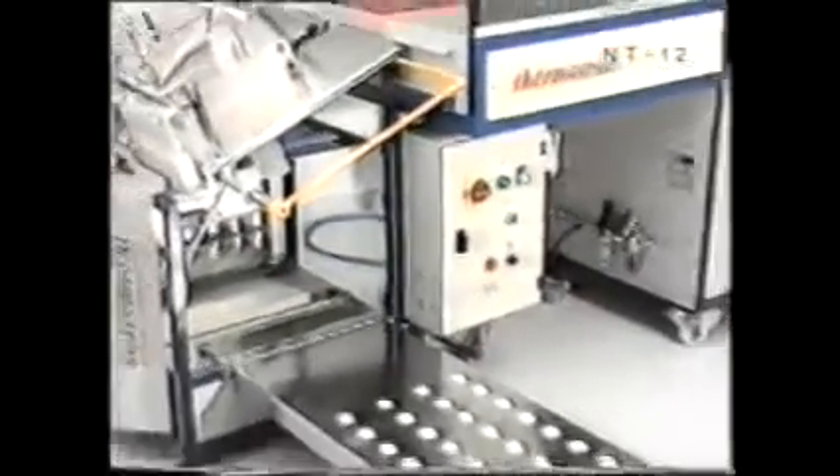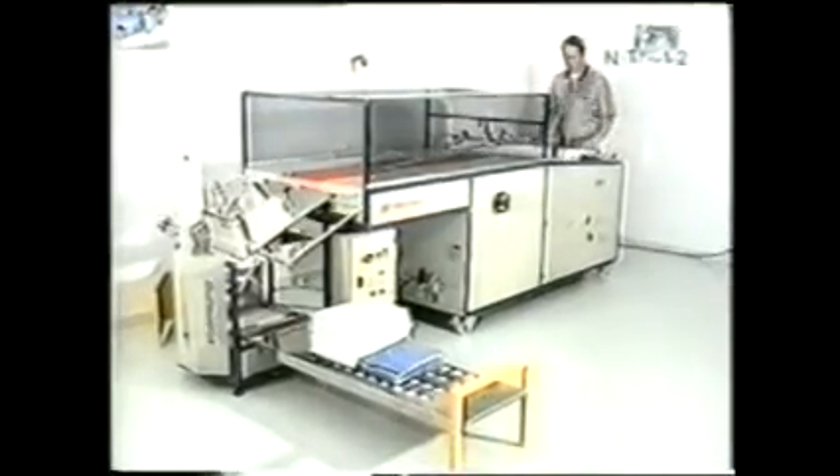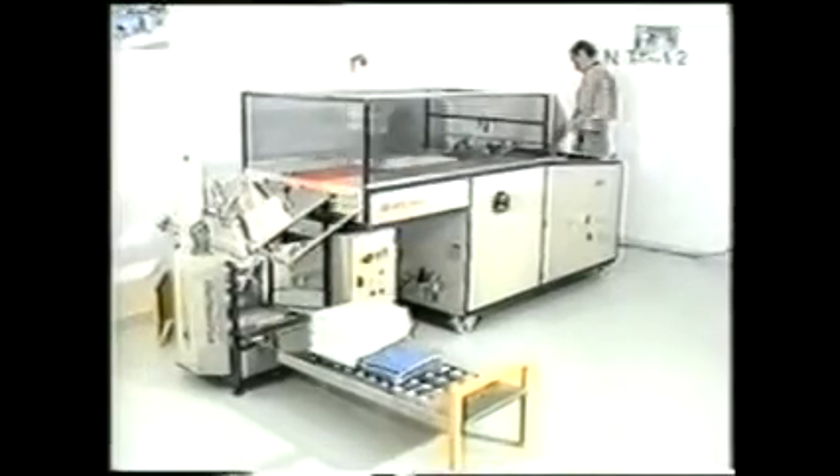The stacking unit NT12, where the garments were taken from in the previous section, is placed behind the folding unit STP950 and covers piles of folded garments with a prescribed height or number of pieces.